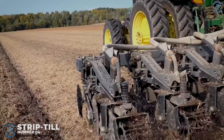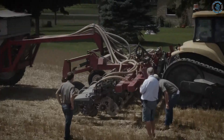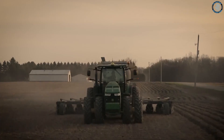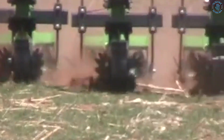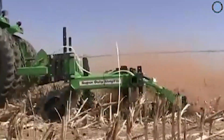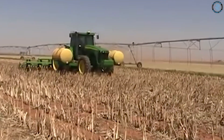Number 4. Strip Till. Strip tillage is a conservation system that uses minimum tillage. It combines the soil drying and warming benefits of conventional tillage with the soil-guarding advantages of no-till, by disturbing only the portion of the soil that is to contain the seed row. This type of tillage is performed with special equipment and may require the planter to make multiple passes, depending on the strip till method applied and field conditions. Each row that has been strip cultivated is generally about 8 to 10 inches wide.